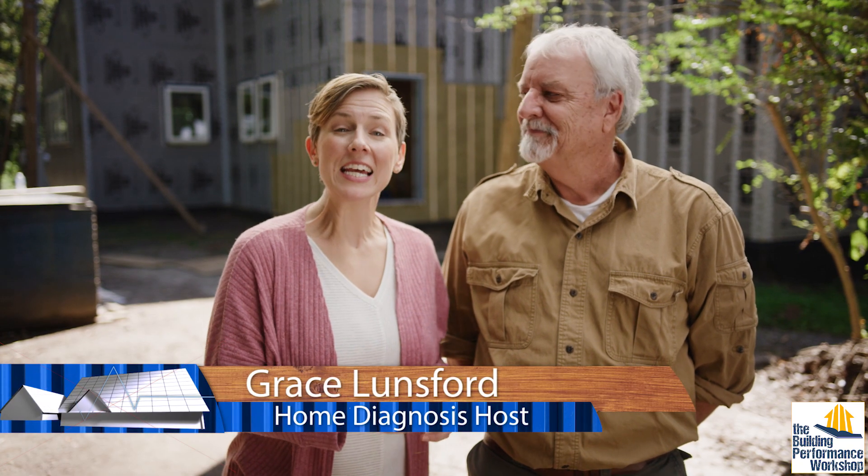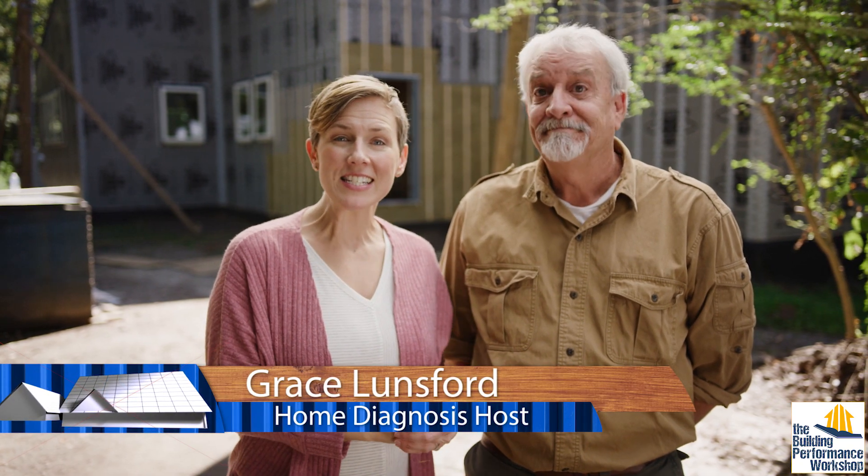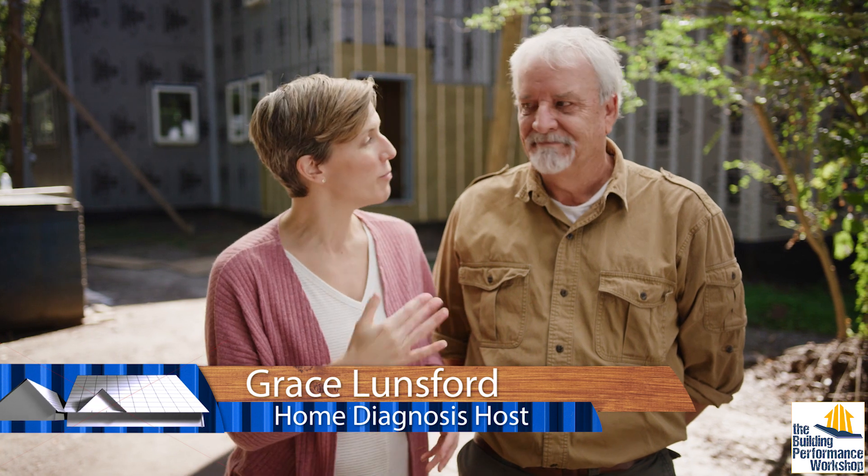This is our friend Landis Bennett. He has been in the building industry since the 70s and is also a wood scientist. So we've brought him out to our build to kind of torture my house.